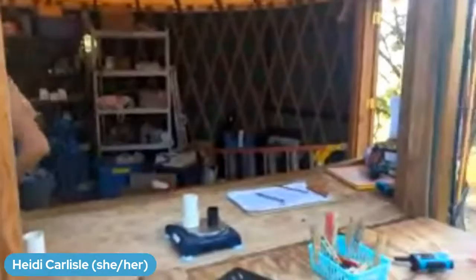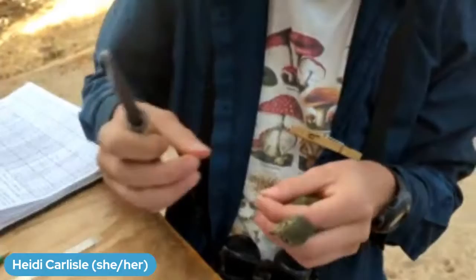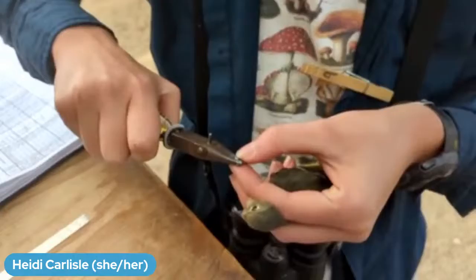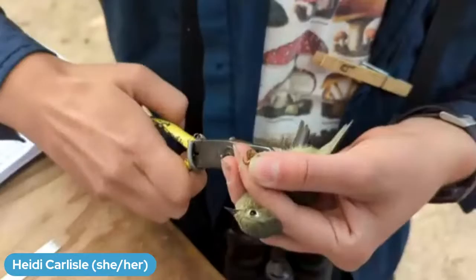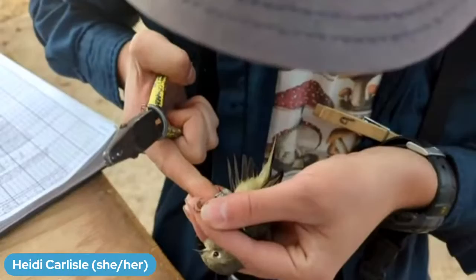Lucian just put the band on his ruby-crowned kinglet. He's opening the band with those little pliers, making it a nice C-shape so it can slip around the bird's leg. Then the pliers have a hole in them that lets him close the band around the leg and squeeze it tight — a good seal without actually touching the leg. He can tighten the band so it fits nicely like a watch or a bracelet: it can spin and move up and down with no sharp edges to catch on the bird's leg.